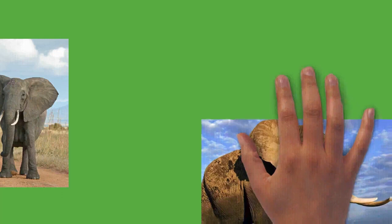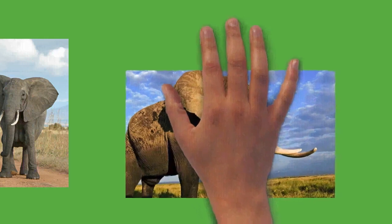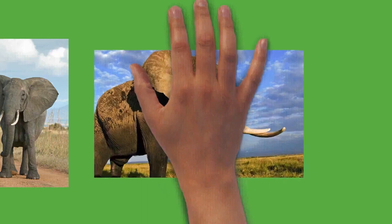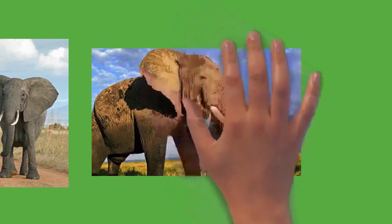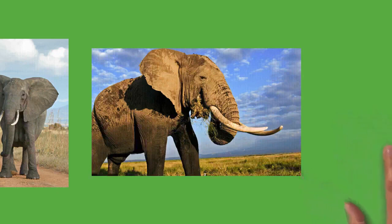Elephants are herbivorous and will eat leaves, twigs, fruit, bark, grass, and roots. African elephants mostly browse, while Asian elephants mainly graze. They can eat as much as 300 kilograms of food and drink 40 liters of water in a day. Elephants tend to stay near water sources. They have morning, afternoon, and nighttime feeding sessions. At midday, elephants rest under trees and may doze off while standing. Sleeping occurs at night while the animal is lying down. Elephants average 3 to 4 hours of sleep per day. Both males and family groups typically move no more than 20 kilometers a day, but distances as far as 180 kilometers have been recorded in the Etosha region of Namibia.